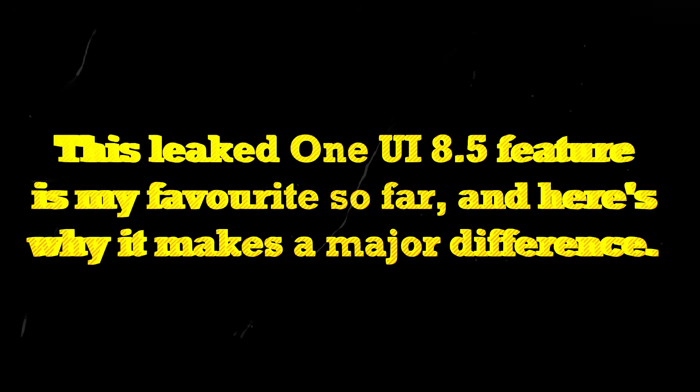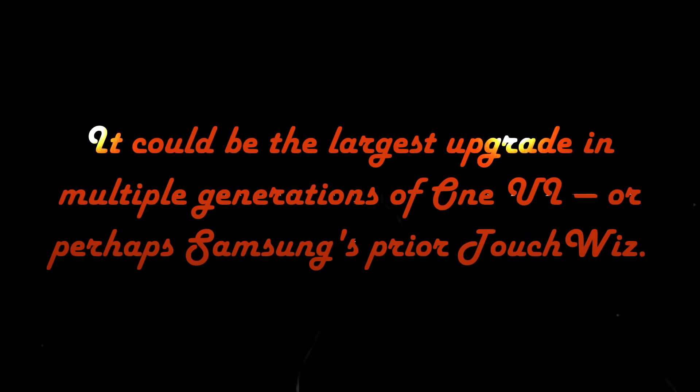This leaked One UI 8.5 feature is my favorite so far, and here's why it makes a major difference. It could be the largest upgrade in multiple generations of One UI, or perhaps Samsung's prior TouchWiz.